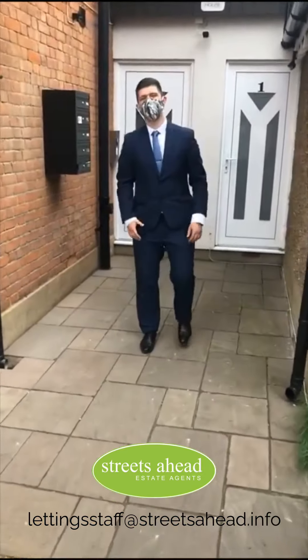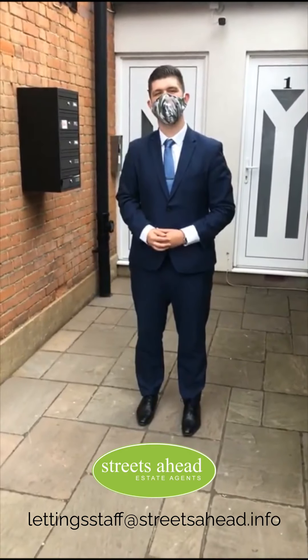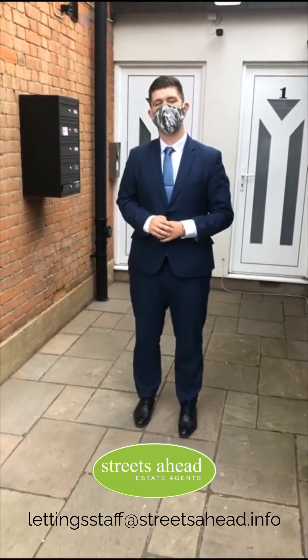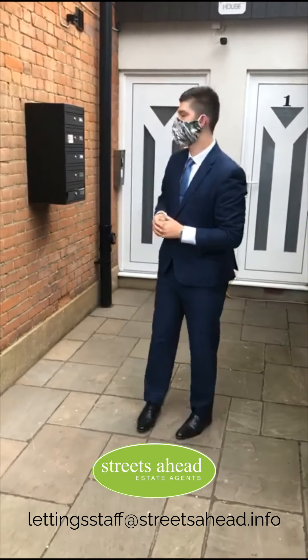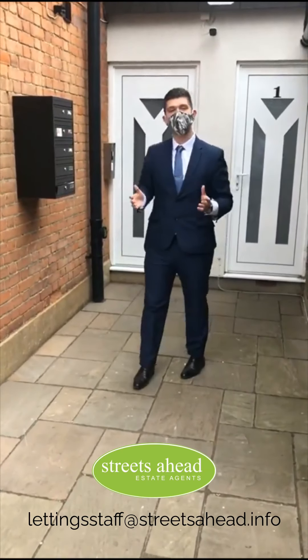Hello, my name is Jacob, I'm working at Streets Ahead, and welcome to the viewing of a beautiful two-bedroom ground-floor apartment on Ashburton Road. Before I take you inside, let me tell you that with this property you do get a private garden, which you access via a side gate. You also have your own private letterbox and an intercom straight into your apartment.